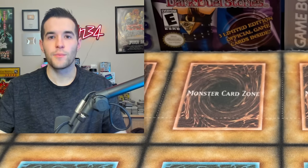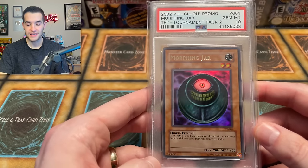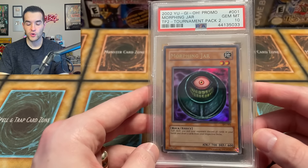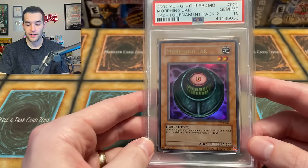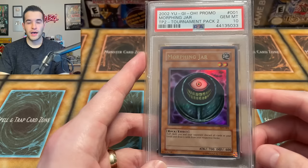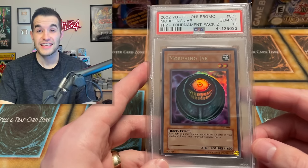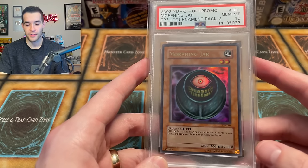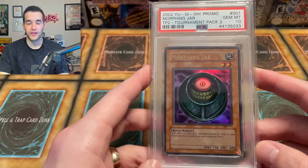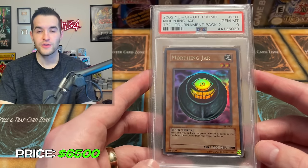Finally, let's see if you guessed it. The number one card — the same as it's been before — the Morphing Jar Tournament Pack 2, Gem Mint 10. Morphing Jar was really good for a while in the game. It's also in the anime, and it was really creepy — I remember specifically thinking this card is really weird. It has great artwork, it's iconic, and it's in TP2, which is the rarest of all the tournament packs ever made — the hardest one to find. I personally graded this card myself in 2019 and have had it ever since. It was $15,000 at one point. I don't regret not selling it, but it definitely has lost a lot of value. This card is only about $6,500 now, which is still very expensive for a card, but compared to what it used to be, not so much.